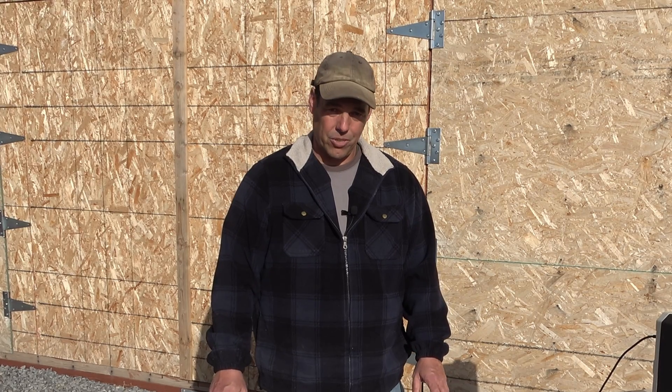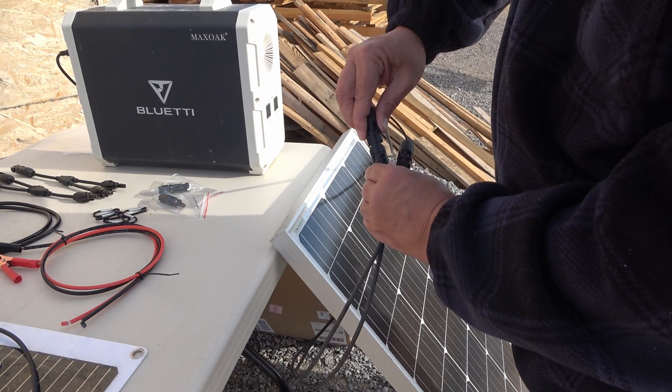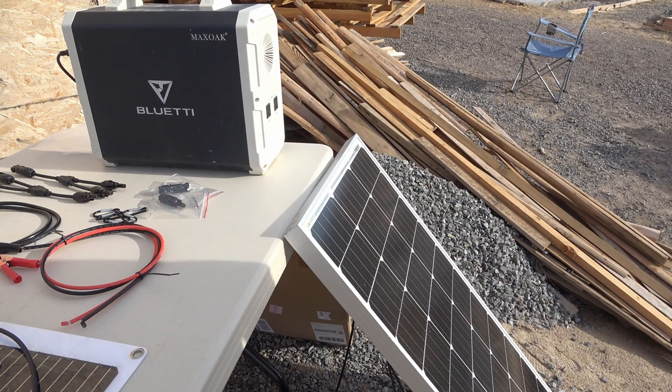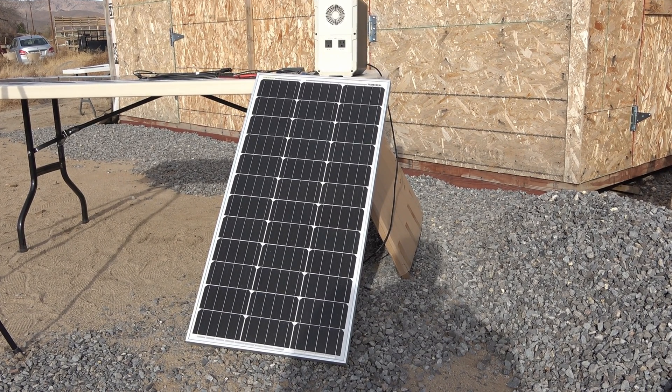But is $300 or less for 1,200 watts of solar too good to be true? Probably yes. I'm going to start by plugging in a 100 watt solar panel to see how much power we're actually generating. These things never really put out 100% of what they're rated for, but I wanted to show you what we're getting out of a 100 watt panel before I show you what we're getting out of a 600 watt panel.